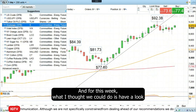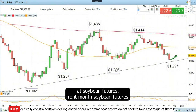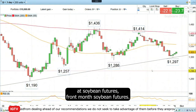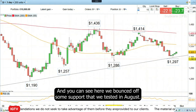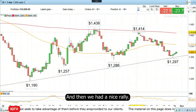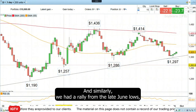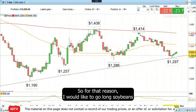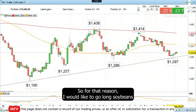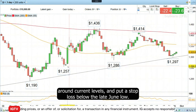And for this week, what I thought we could do is have a look at soybean futures. This is front-month soybean futures. You can see here we bounced off some support that we tested in August, and then we had a nice rally. Similarly, we had a rally from the late June lows, which were slightly lower. So for that reason, I would like to go long soybeans around the 1,300 area, around current levels, and put a stop loss below the late June low.